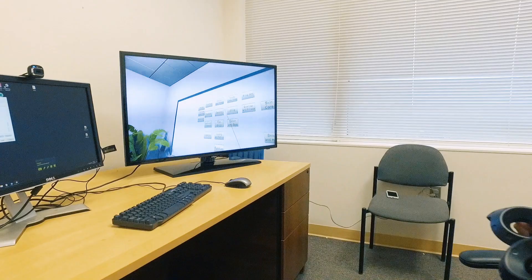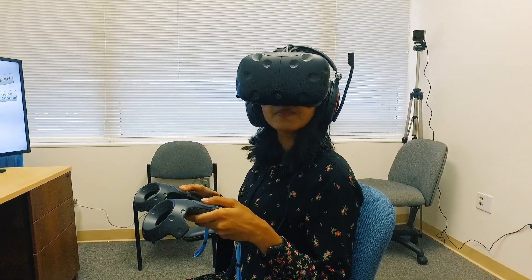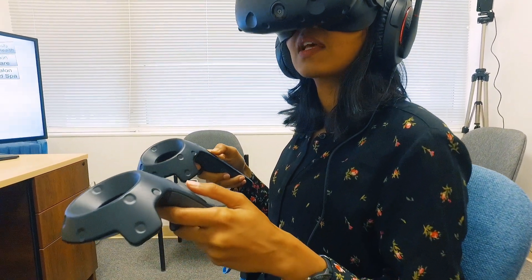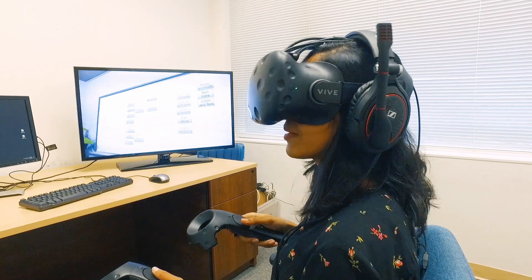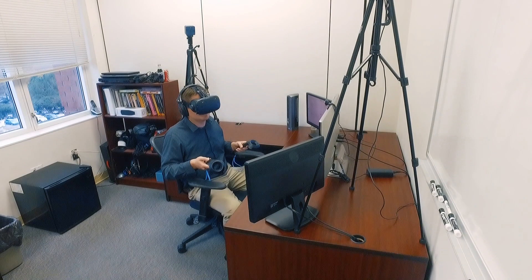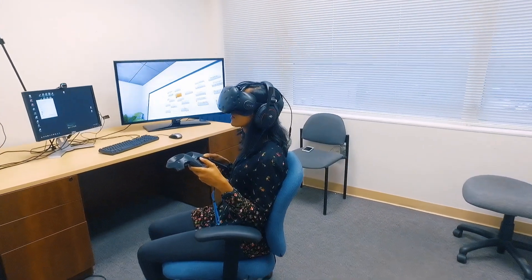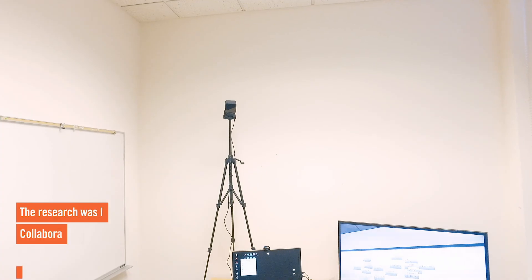What we did find from our study was that people who came in and did this study with us, who were our participants, were really receptive about using virtual reality for collaboration. They thought it really made them feel like they were in the same place, although they were actually in two different rooms. They felt like they were in the same room within the virtual environment, which is one of the main advantages, because when you're collaborating from different parts of the world, you still want to feel like you're in the same place, which probably helps you perform better.